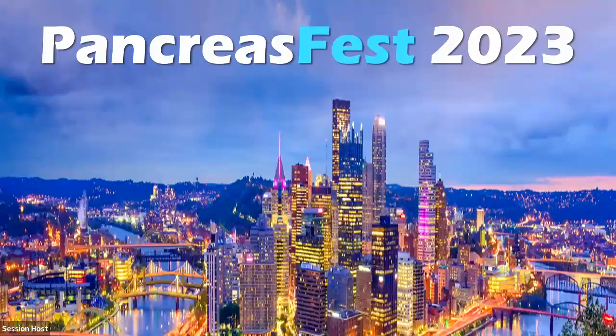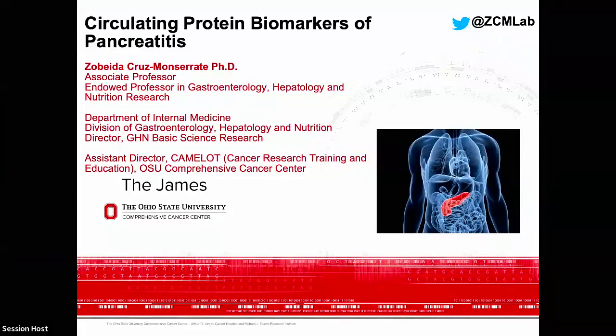Our next speaker is Dr. Zilbeida Cruz-Monserrati, assistant professor at Ohio State. Her topic is circulating protein markers of pancreatitis — acute and chronic.